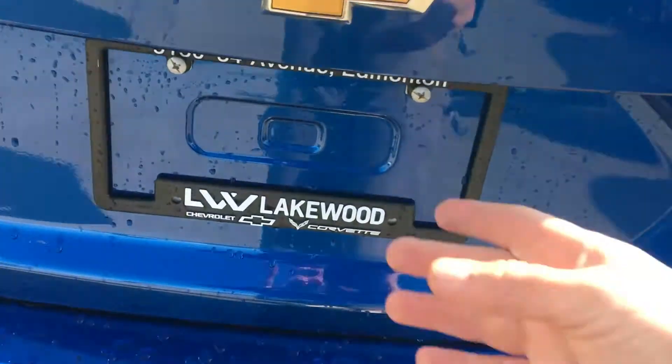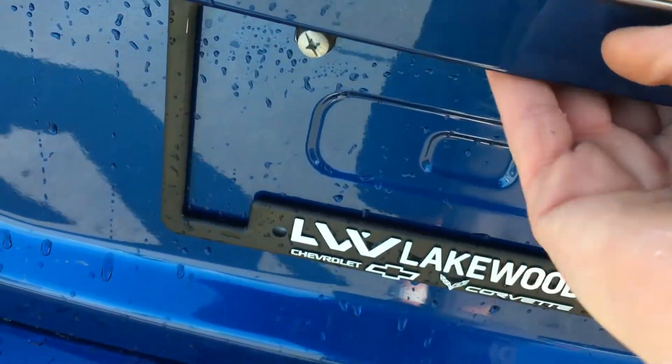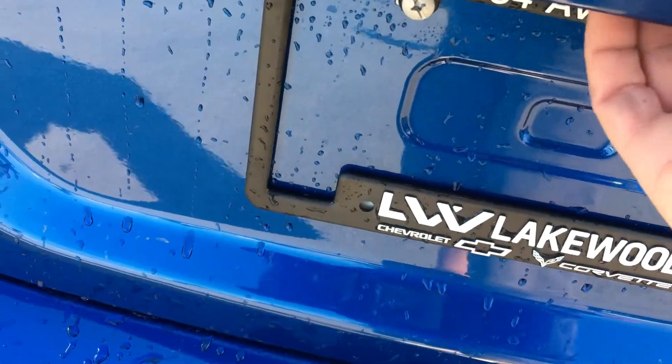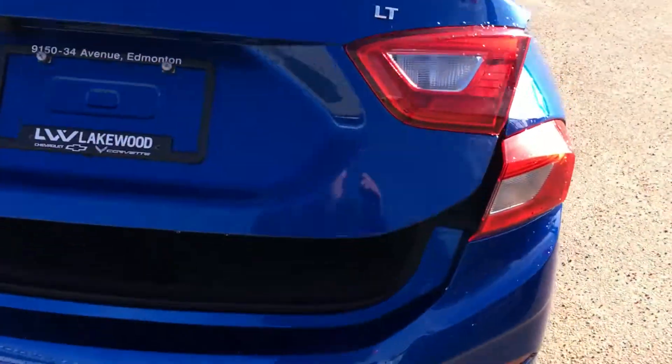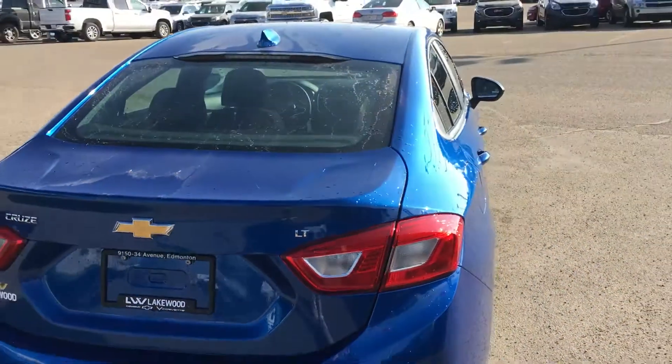LT stands for luxury touring and it is going to be nice on the inside. The trunk pops open into a rather spacious space suitable for any lifestyle — for groceries, luggage, what have you. I'm just going to pop that down easy.